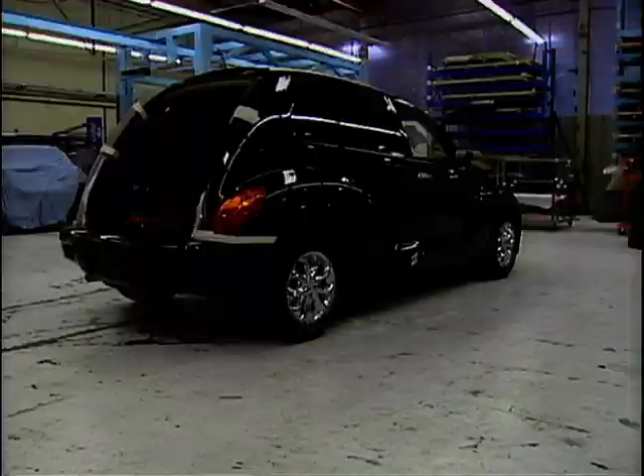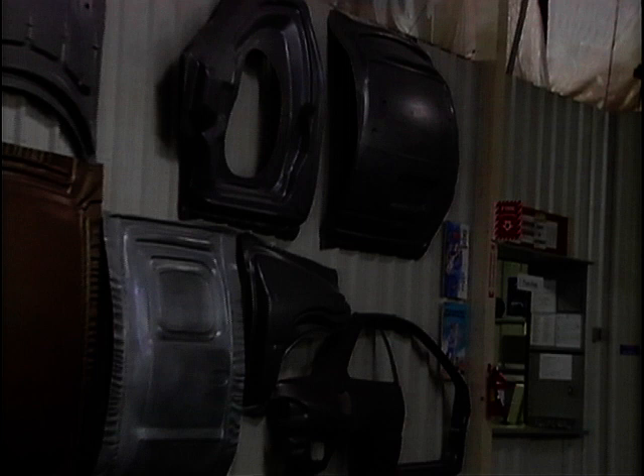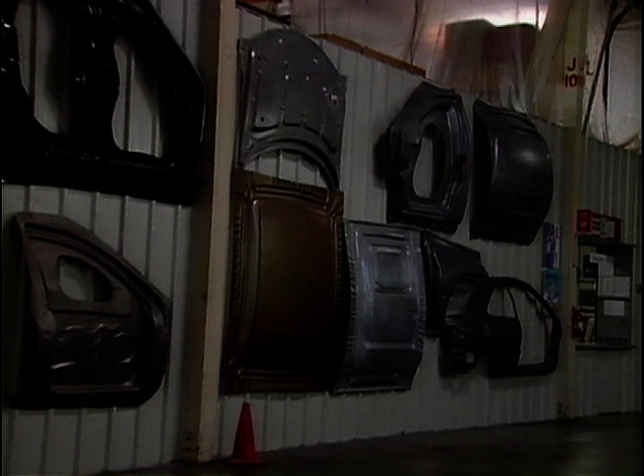Here's a PT Cruiser that's having the concept treatment on it for a show display. This area of the Metal Crafters factory includes a series of pressing machines that can stamp out a variety of body shapes, but since only one of each is required, it works out to be very expensive.